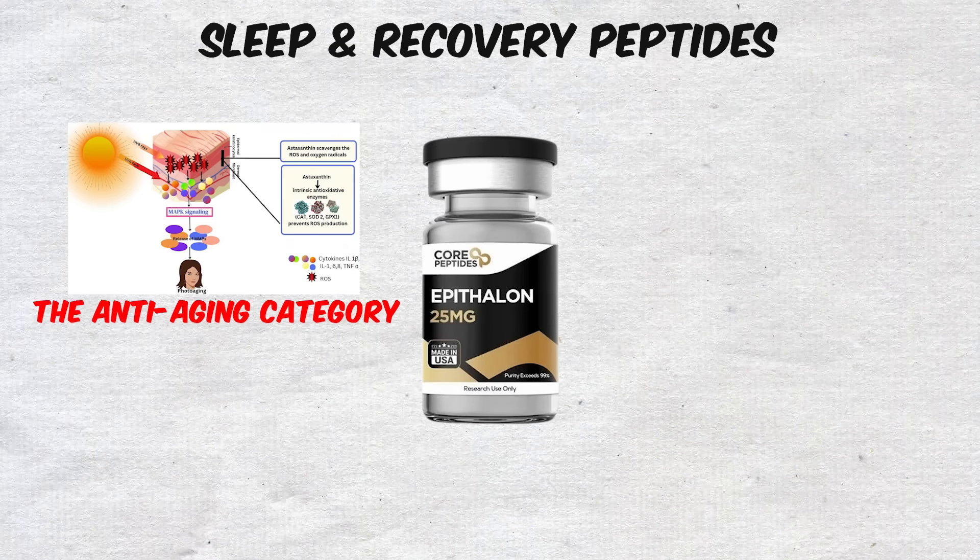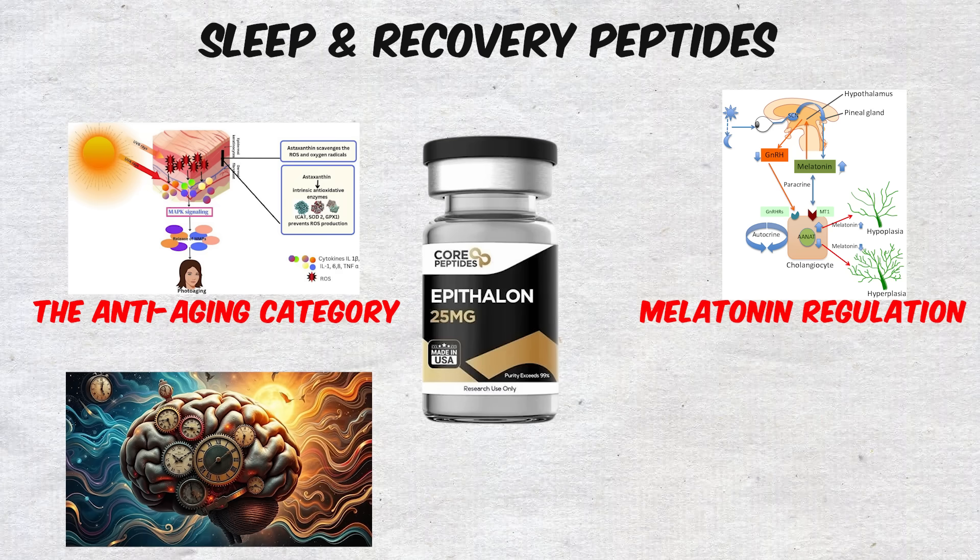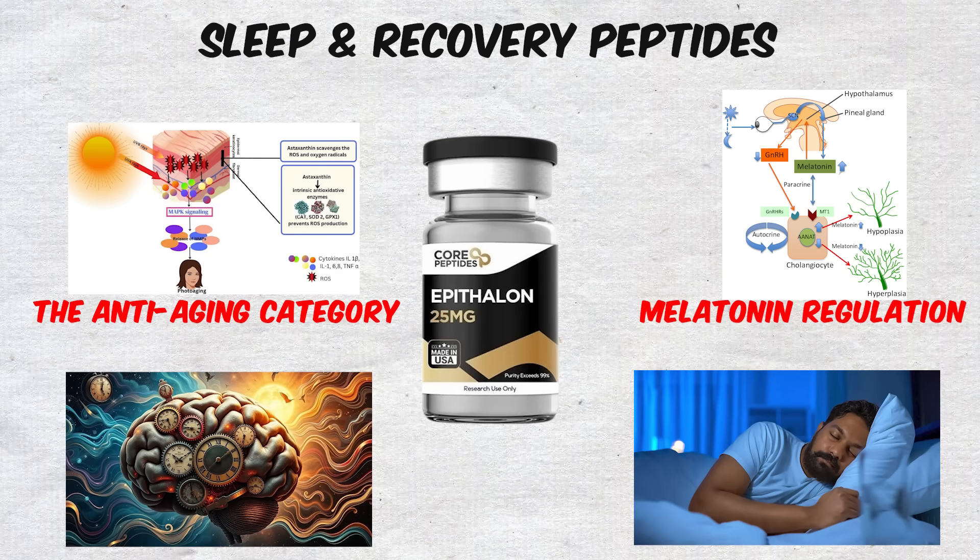Epitilon, typically discussed in the anti-aging category, has also been associated with melatonin regulation, which may improve circadian rhythm alignment and sleep quality.